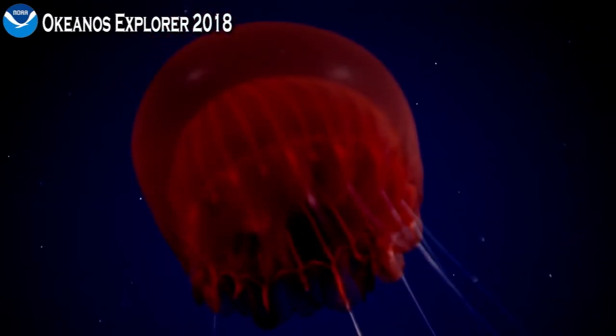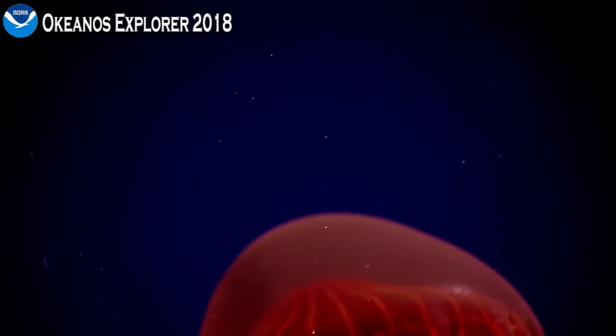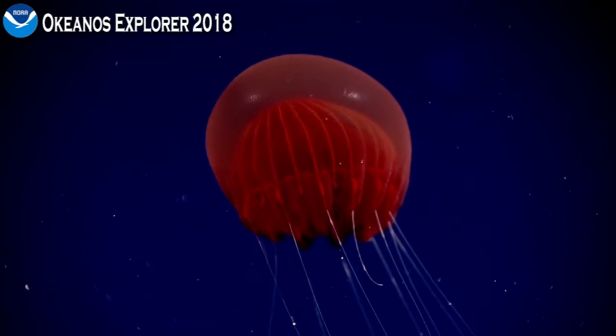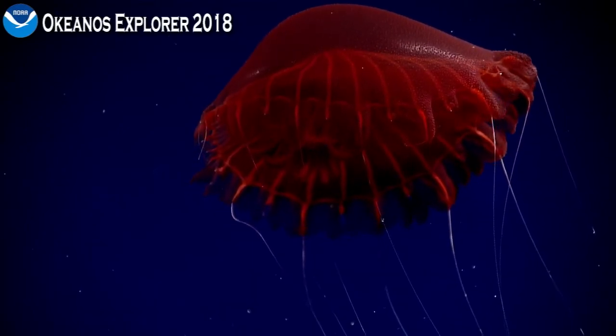Absolutely spectacular imagery here against the dark background. Getting closer to it. Trying to slow it down. It's truly remarkable — just the technology on this vehicle, with multiple high-definition cameras. But it's not just the equipment; it's also the personnel. We have some truly talented videographers.